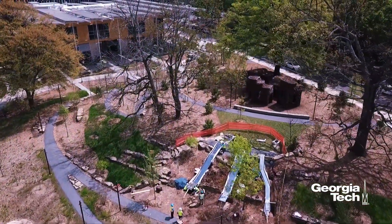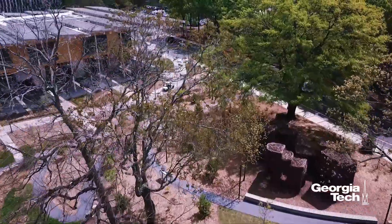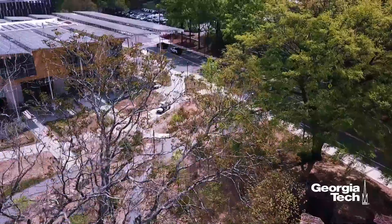Notably, the 8-acre section we're about to see borders the Coda building for innovative, sustainable design, providing a natural counterpart to the visionary approach to creating resilient, highly efficient, and environmentally friendly buildings.